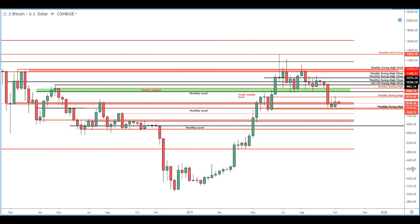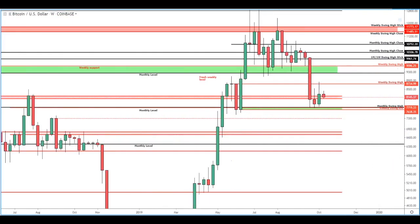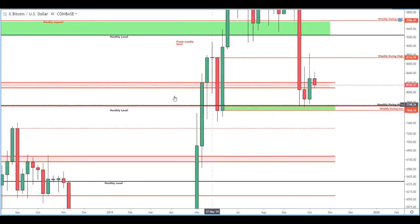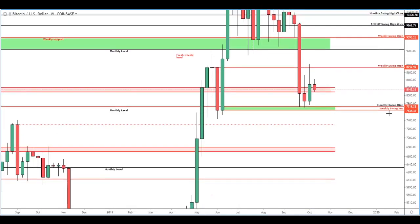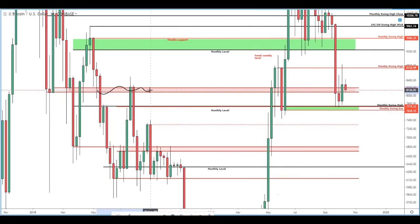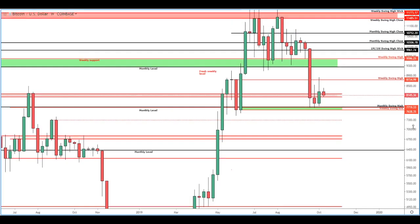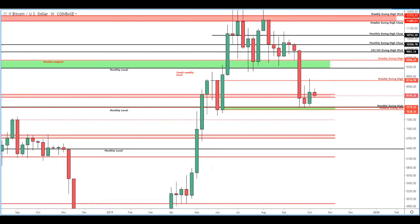Moving down to the weekly timeframe, we see that we're currently finding support on that $7,700 level. We saw two candles ago a little bit of support, a nice rally, and we managed to close above this band of prices between $8,080 and $8,200. Our current weekly candle is testing it again, and we have yet to push back through it, so no immediate sign of danger there.